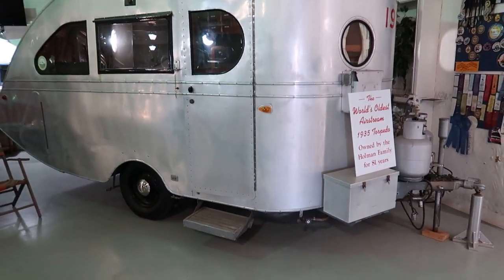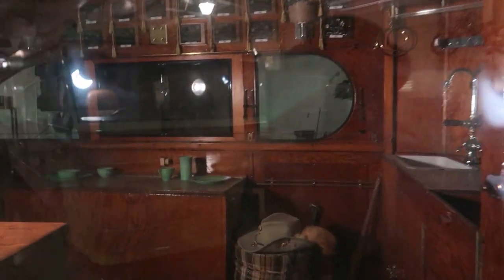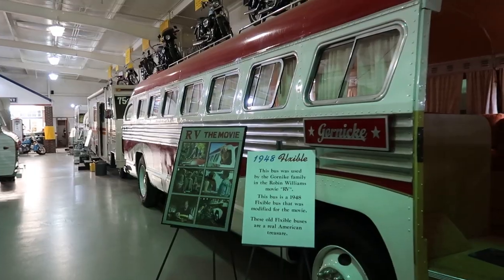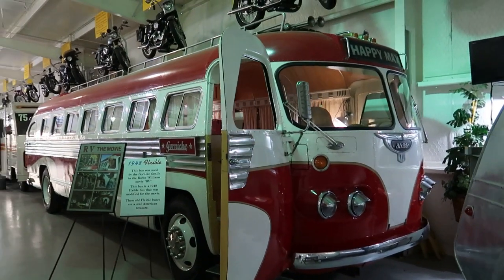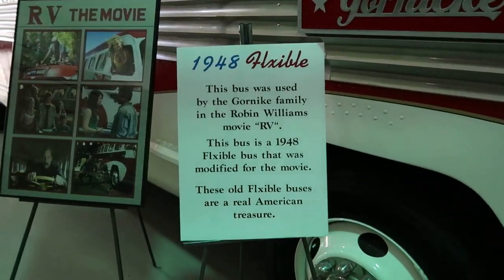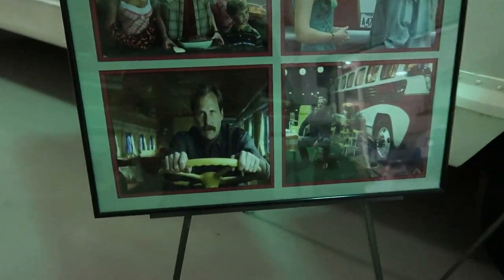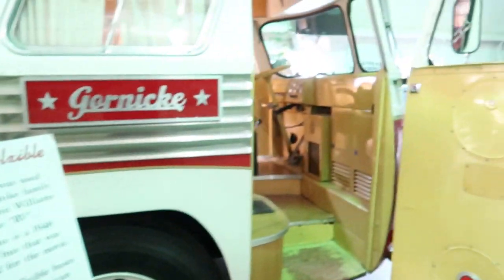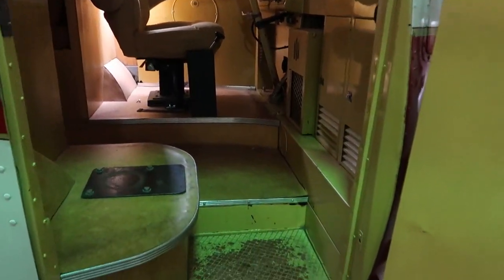Now here's actually the world's oldest Airstream — the 1935 Torpedo. I don't think we're allowed to go inside this one because of its age, but take a little peek in the window. You can see the all wood interior. This is actually a screen-used movie vehicle — this was used in the Robin Williams movie 'RV.' This wasn't the main RV that Robin Williams drove; it says this was used by the Gornick family. We see some scenes from the movie. There's a famous actor whose name is escaping me at the moment. Let's take a look inside.